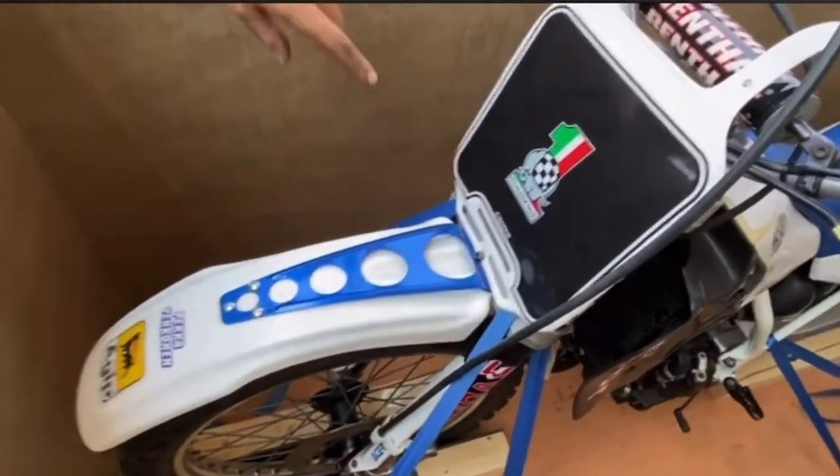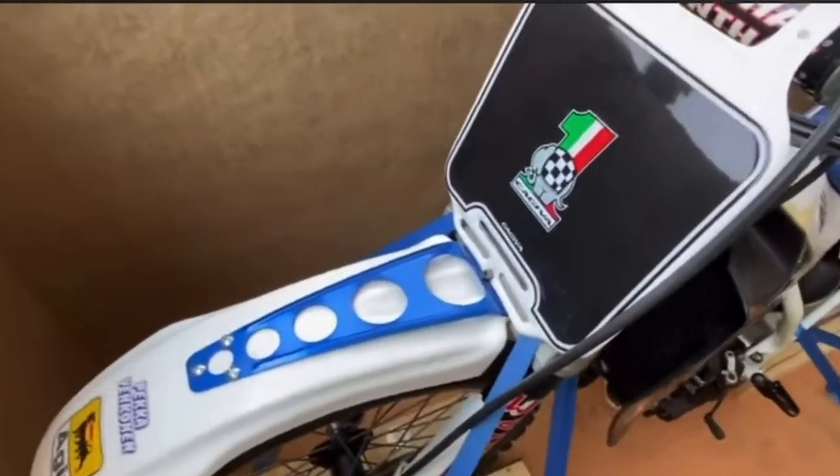Look at that little elephant. Why is this thing cleaner than most of the bikes in Tucson? It really is clean.